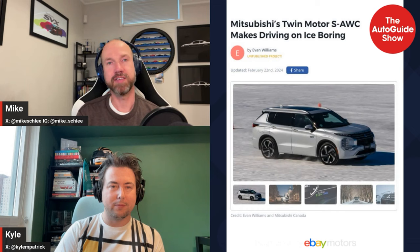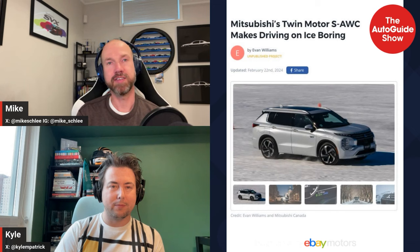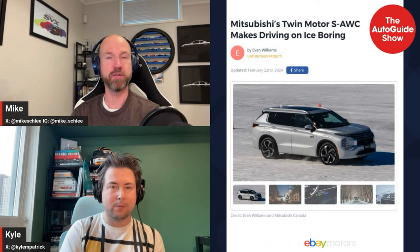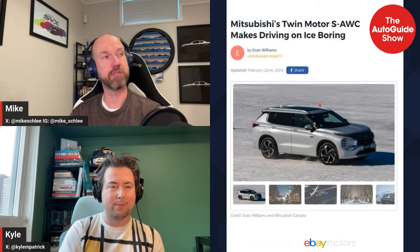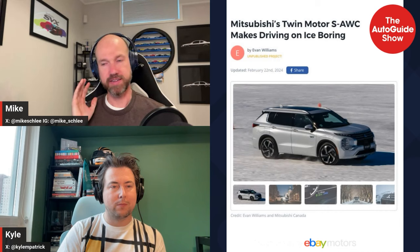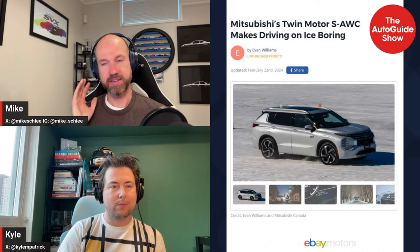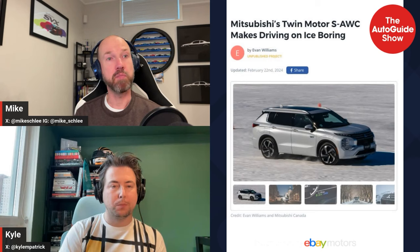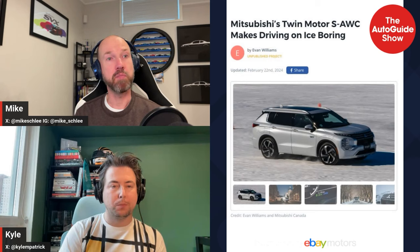One of our freelancers, Evan Williams, went to a Mitsubishi event showcasing their Super All-Wheel Control — SAWC — using Outlander PHEVs. He went into great detail about how the system works. Similar to electric cars, it has a motor in the back and the gas engine in front, but it has the ability to power each wheel independently when needed — real torque vectoring. He said it was almost boring driving on snow and ice because of how well the car countered whatever you're doing.